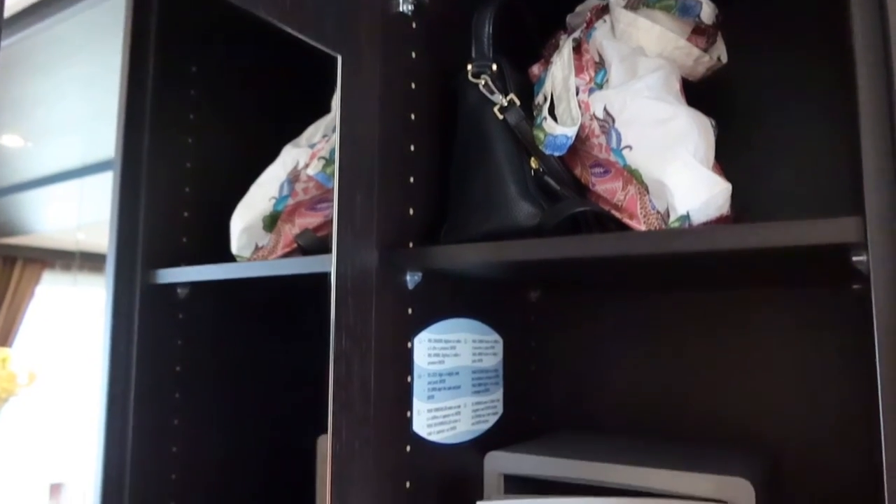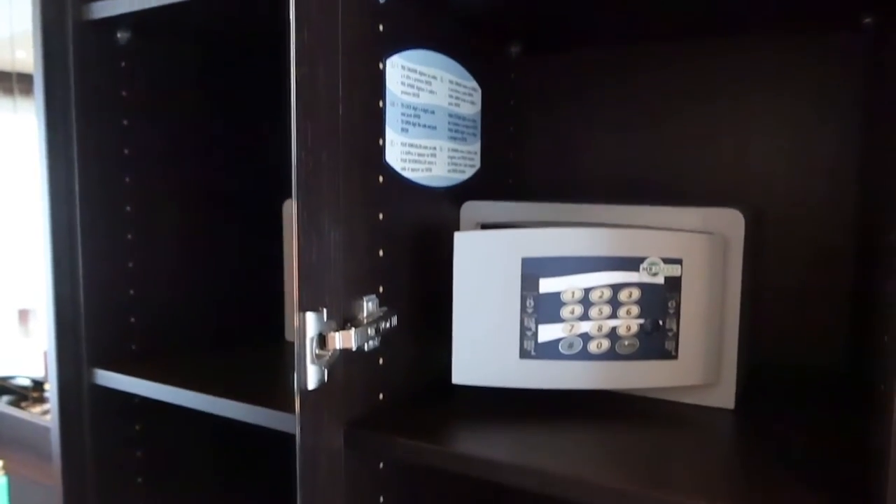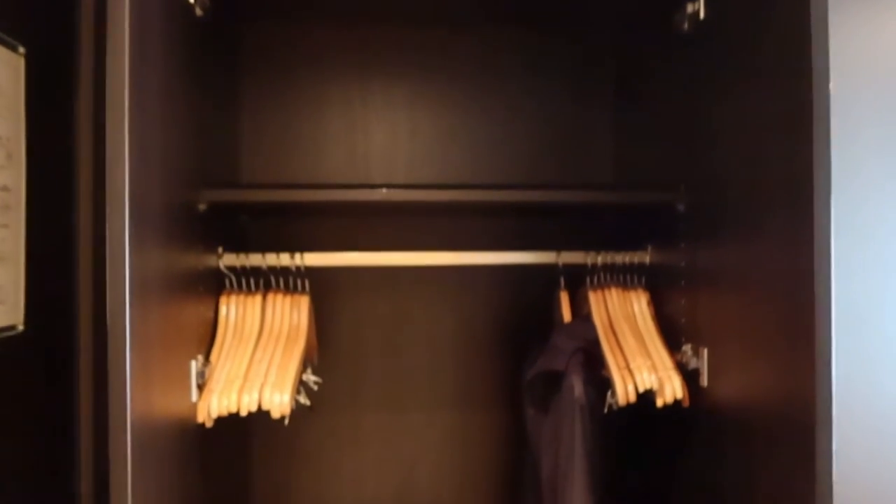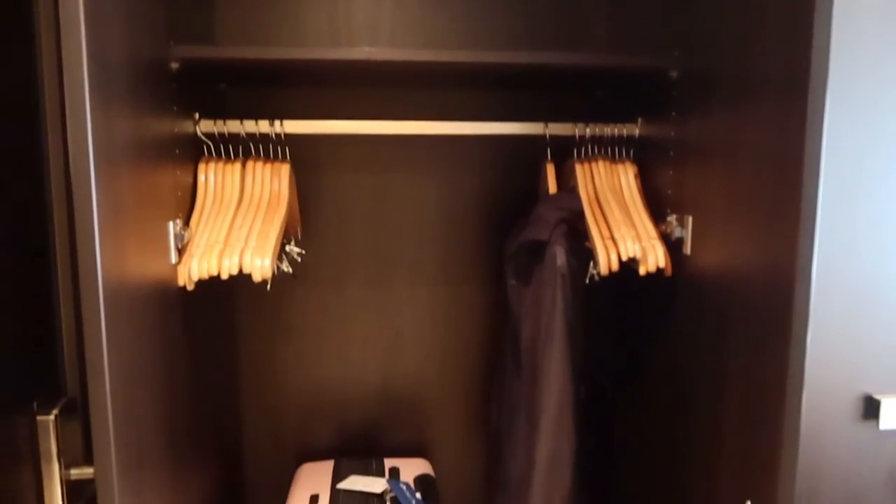There was quite a bit of storage within the stateroom. The safe was unfortunately on the small side and I couldn't fit my laptop in there, but it was nice that they had a full-length mirror inside one of the cabinets, and also robes and slippers.